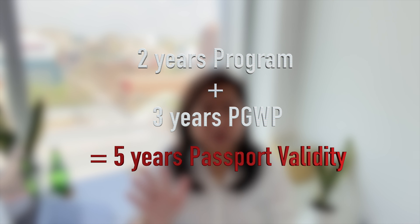Before we dive into our step-by-step tutorial, ensure your passport is valid for your full study period plus your postgraduate work permit period. For example, if your study period is two years and you receive a three-year postgraduate work permit after your studies, your passport must be valid for five years. This is important because you don't want to run into passport expiry issues, and right now during the pandemic it is really hard to renew passports.